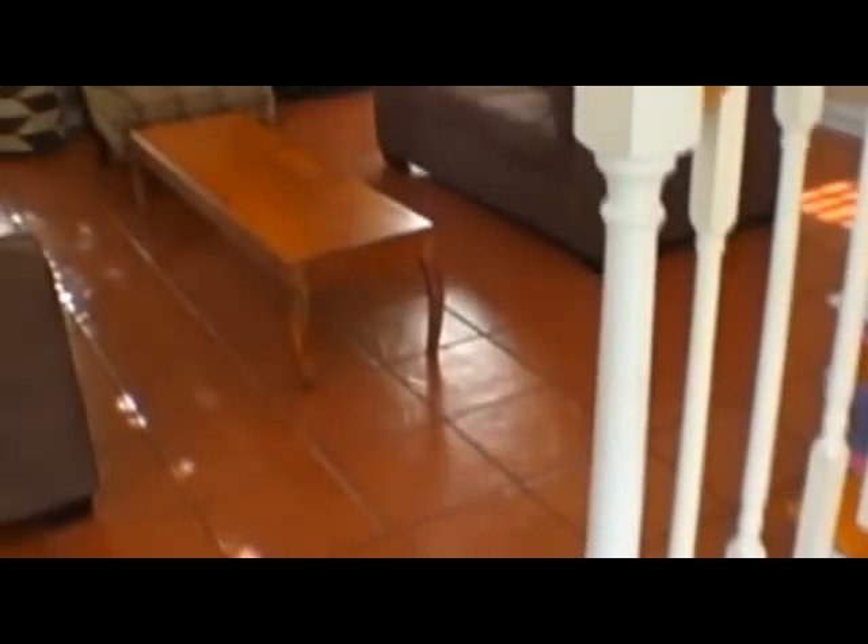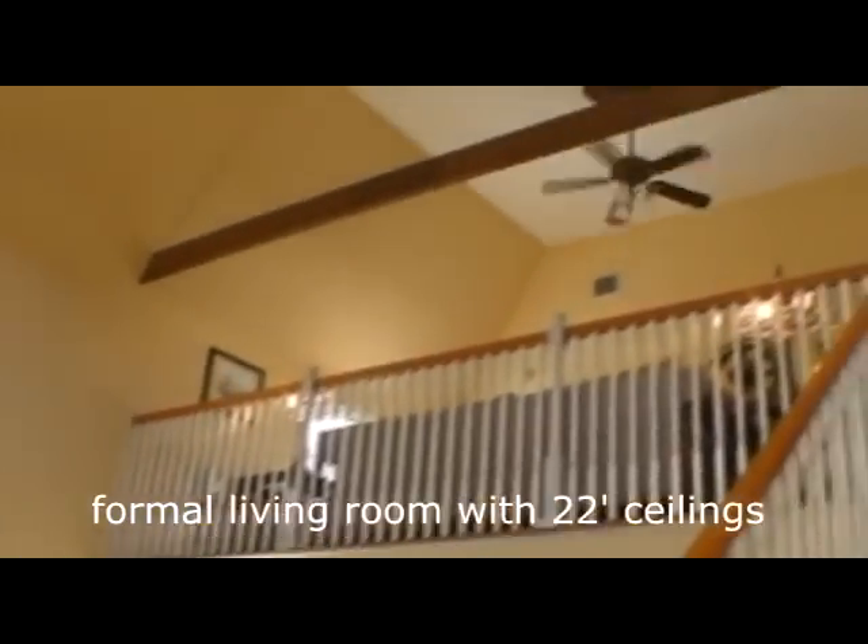Let's head on inside. At the moment you enter the home you see the oak staircase and you'll come into the formal living room with 22-foot ceilings.